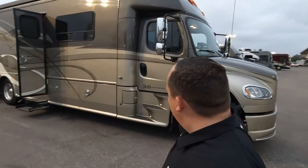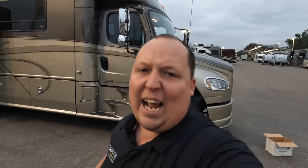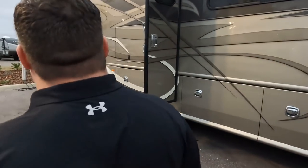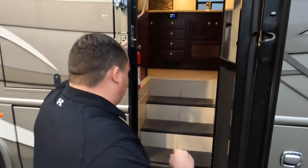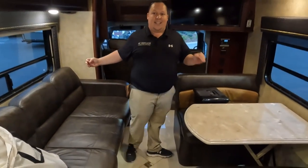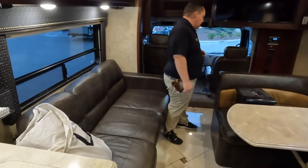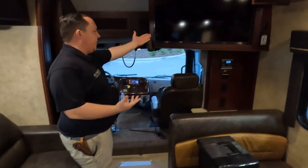This first one here is an awesome kick-butt Dynamax DynaQuest XL. The slide-outs are in, but I want you guys to see this unit with the slide-outs in. This is an oldie but a goodie. This is for the person who needs to tow 10,000, 15,000, possibly even 20,000 pounds.